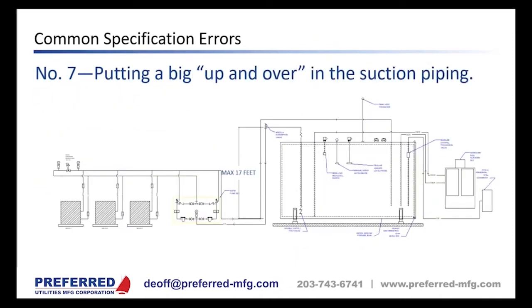Design mistake number seven: putting a big up-and-over in the suction piping. It's not super common, but if it isn't caught on paper and makes it to the field, it can be a very expensive fix. Even with a properly primed up-and-over using a priming tee at the top, the problem is sucking oil up the upside. You may not be able to pull enough vacuum to get the oil to the top, and the pressure can drop so low that you actually vaporize the fuel and cause the pumps to cavitate.